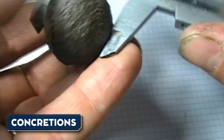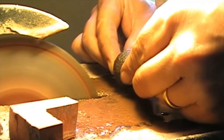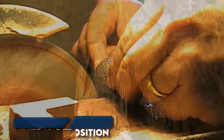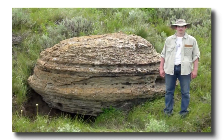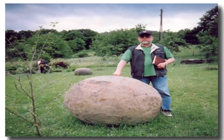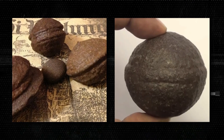Concretions form when minerals precipitate around a nucleus, like a shell or pebble, resulting in a hard, compact mass. The radial structure and grooves seen in the Klerksdorp Spheres can be explained by natural processes of mineral deposition and erosion. Despite the scientific explanation, the Klerksdorp Spheres continue to fascinate those interested in ancient mysteries, serving as a reminder that the natural world can create extraordinary and puzzling formations.